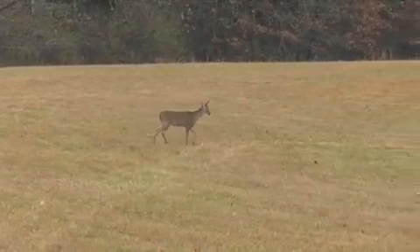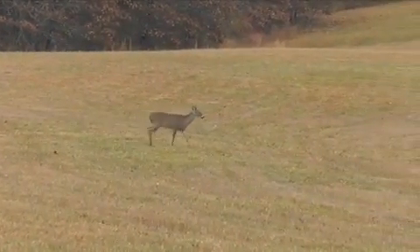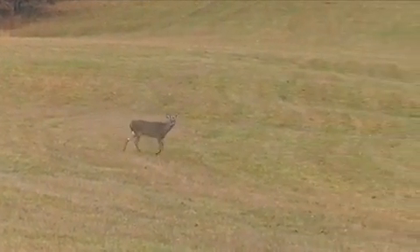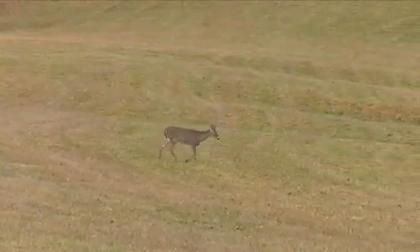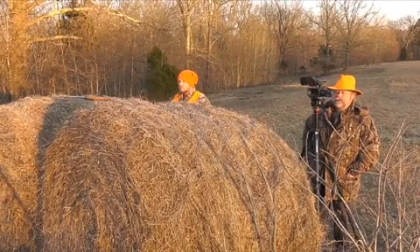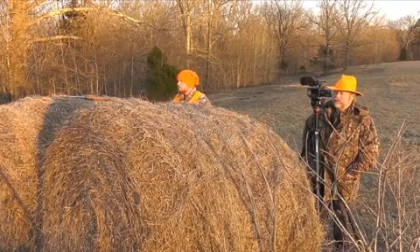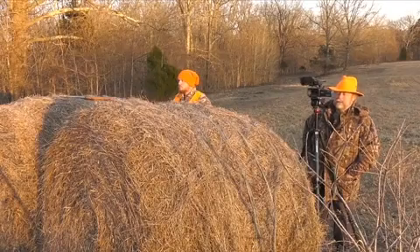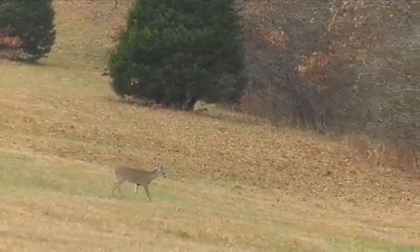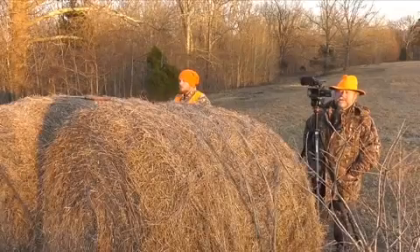Hopefully other people let him go so he can grow. We're surrounded by other ranches and farms, and we hear a lot of shots over the course of deer season. I wonder if my neighbors see a little guy like that and have the restraint to let him walk too, or whether they just shoot the first thing that walks in front of them. He doesn't even know we're here — would have been an easy shot for us. We want mature does, mature bucks.